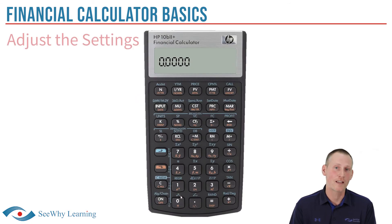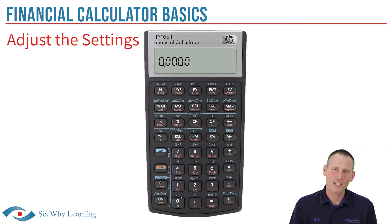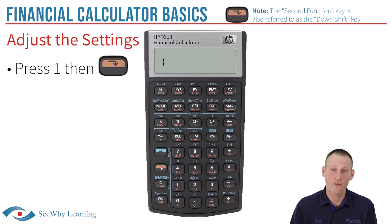The first thing we're going to do is adjust the settings on the calculator — specifically, how many payments will be made each year. Most questions will involve one payment per year, not monthly or semi-annual payments, so we're going to set our calculator accordingly. To set the calculator at one payment per year, press the 1 key, then press the 2nd function key. On the HP10B, this is a colored key — on my version it's orange — corresponding to the secondary functions on the other buttons. Then press the P/YR button, and that's it.